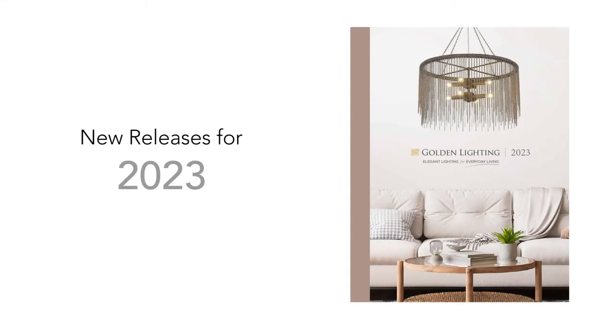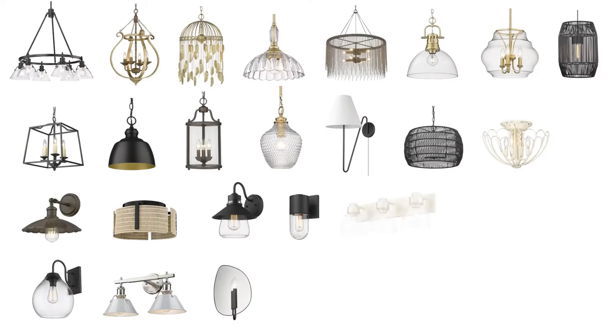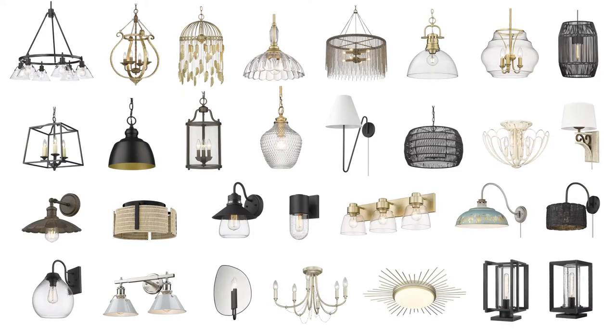We are proud to unveil our latest launch of beautiful lights. Our winter release features a variety of looks and styles.